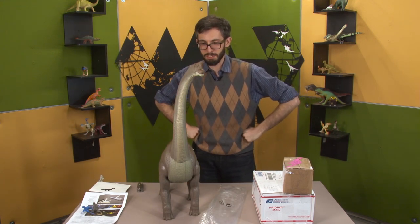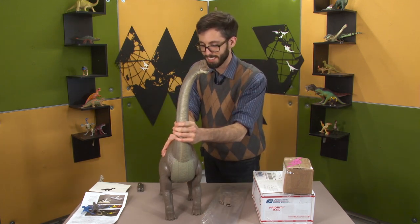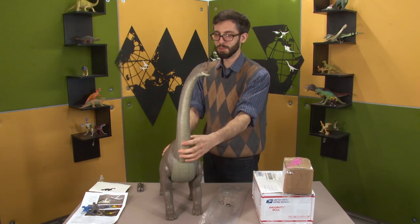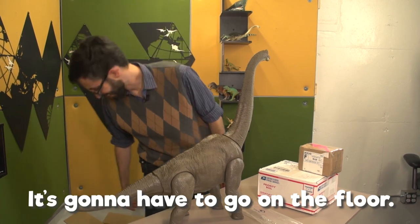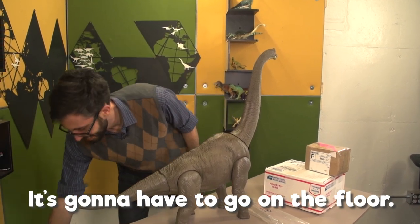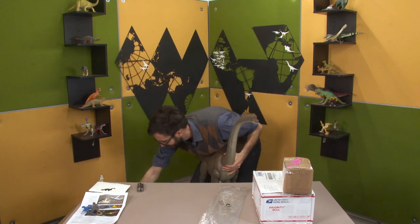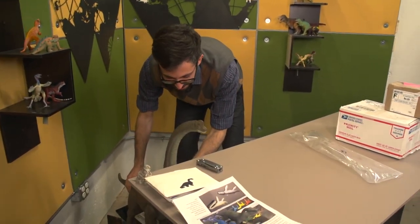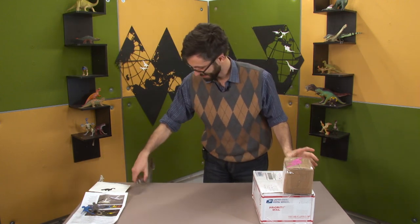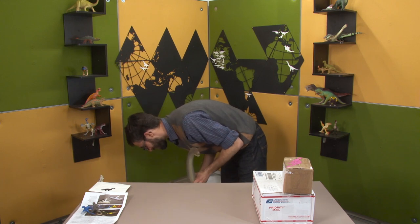That quite literally dwarfs everything else we've ever gotten. So thank you. Oh, it's not quite tall — there. Now it can help me. Oh, the instructions were on the side of the box. It's okay, I got it, I figured it out.